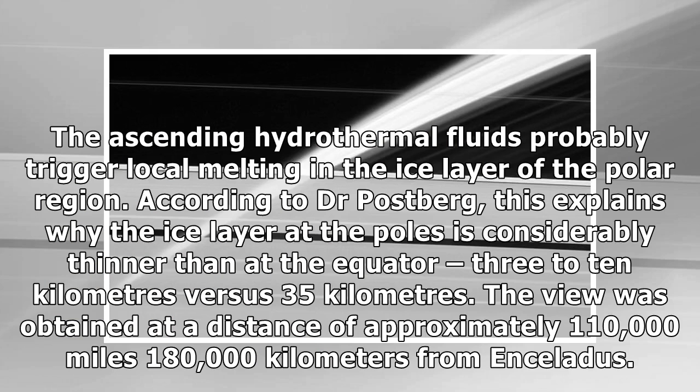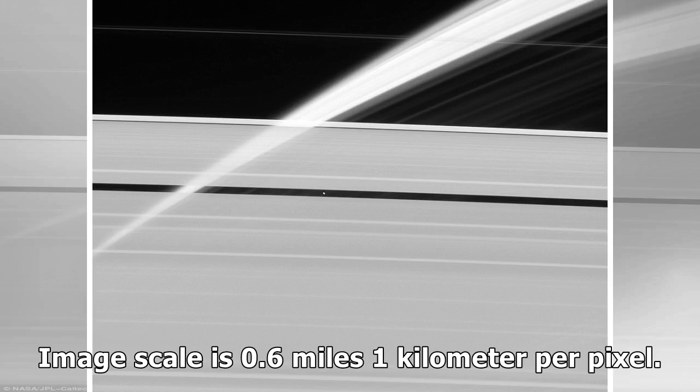The ascending hydrothermal fluids probably trigger local melting in the ice layer of the polar region. According to Dr. Posberg, this explains why the ice layer at the poles is considerably thinner than at the equator — 3 to 10 kilometers versus 35 kilometers. The view was obtained at a distance of approximately 110,000 miles (180,000 kilometers) from Enceladus, with an image scale of 0.6 miles (1 kilometer) per pixel.